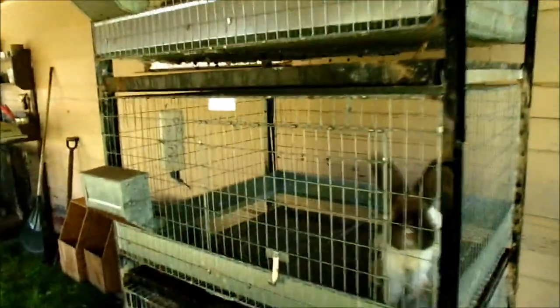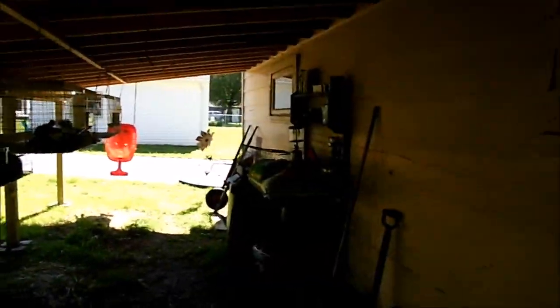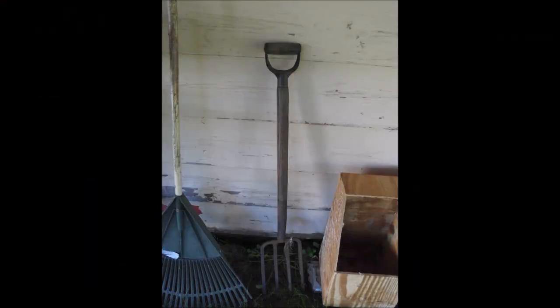Continuing walking, we do have a triple stack cage — this is more temporary housing for our rabbits before they move into the four-foot cages. It was a very sunny day so underneath it's quite dark. You get to see some of the tools: the pitchfork is a very important tool for removing rabbit waste, and of course a regular rake. We use wooden nest boxes.